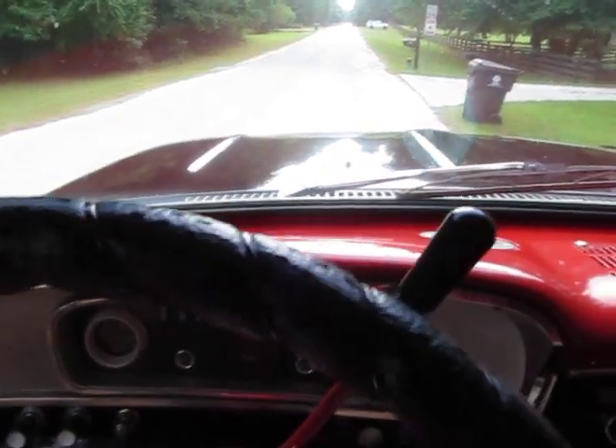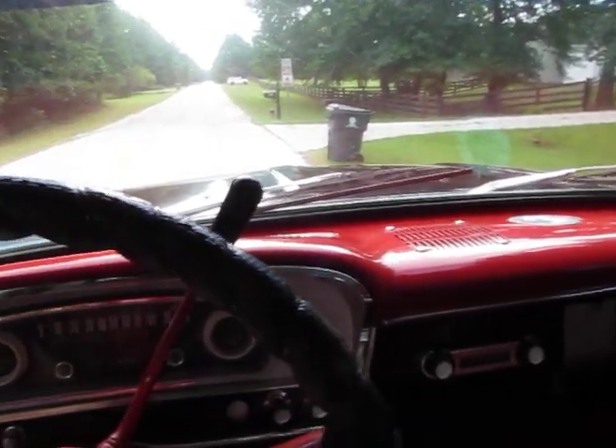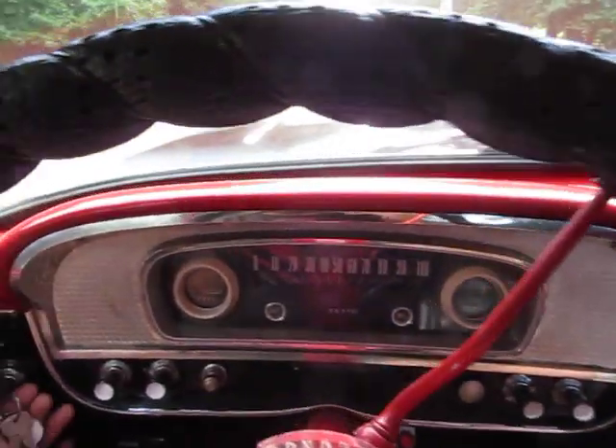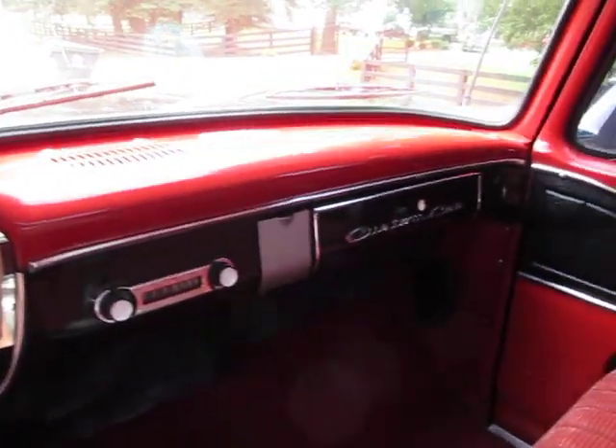This is a 1965 Ford F100. It's a beautiful driver. It drives great. It's an automatic V8 — 352 V8 automatic. Runs great, drives great, super fun to drive.